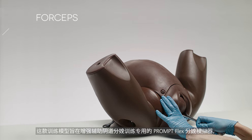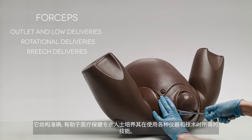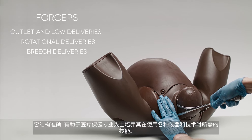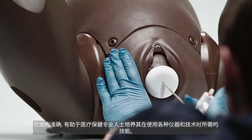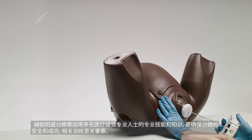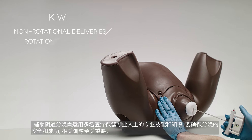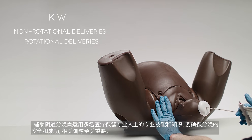Developed to enhance the PromptFlex for the training of assisted vaginal births, this anatomically accurate trainer allows healthcare professionals to develop the skills needed when using a wide range of instruments and techniques. Assisted Vaginal Birth Training is essential and requires specialized skills and knowledge from multiple healthcare professionals to ensure safe and successful deliveries.